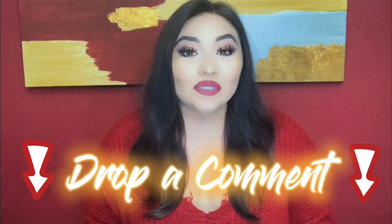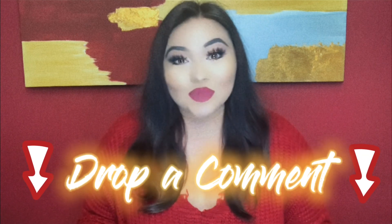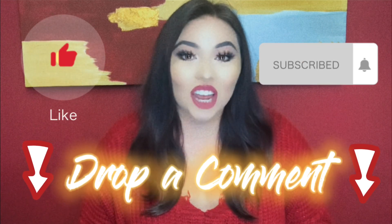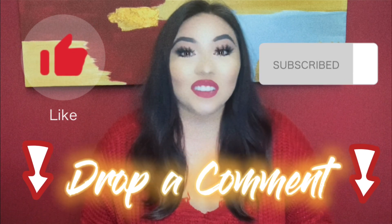So that completes all the dupes I have for this video. I really hope you guys found it helpful and it saved you some money. Go ahead and drop a comment down below if you've tried these products or if you have any dupes or want more of these dupe-type videos — just let me know. If you enjoyed this video, don't forget to give it a like, subscribe to my channel if you're not already, and drop a comment below on what other video you guys want to see next. I'll catch you in my next video — bye!